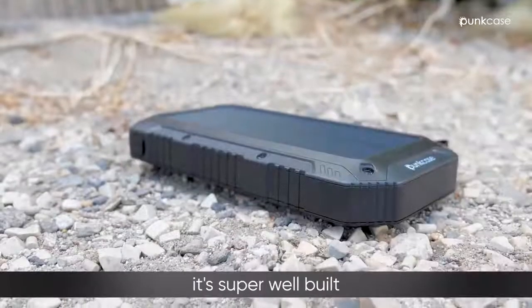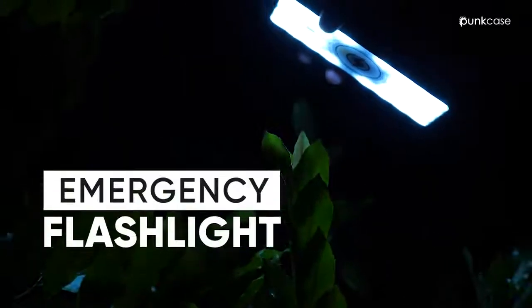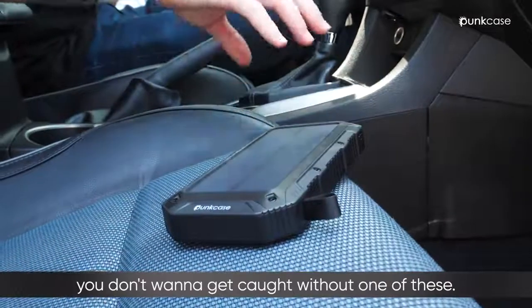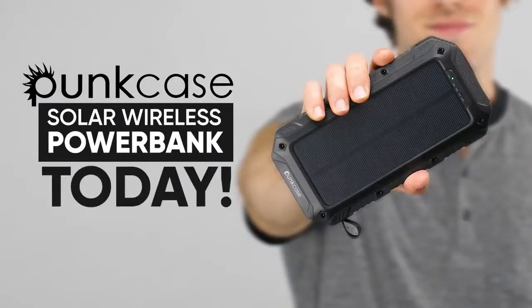Not to mention, it's super well built and even doubles as an emergency flashlight. Believe me, you don't want to get caught without one of these. Try the Punkcase Solar Wireless Power Bank today.